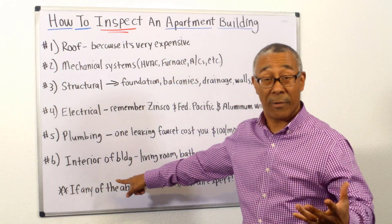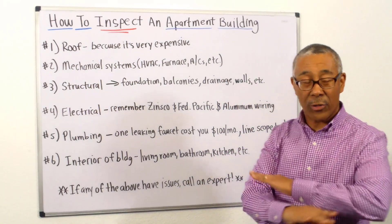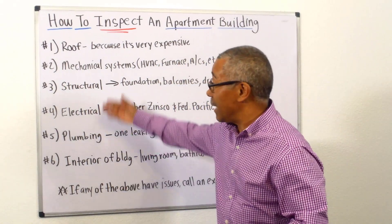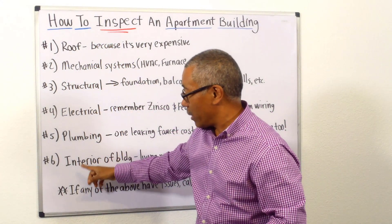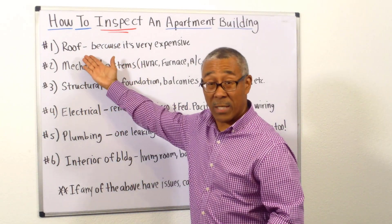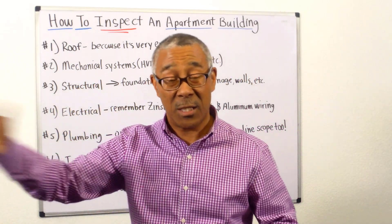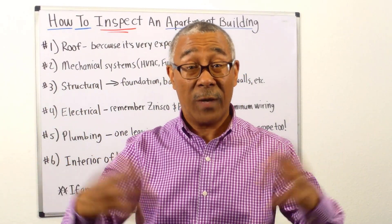Number six: they're going to go through the interior of the building — inside the units, the living room, the bathroom, the kitchen — and let you know what the issues are. Now, if any of these items — the roof, mechanical, structural, electrical, plumbing, or interior — have any issues, you need to bring in the specialists: the roofers, the mechanical persons, the structural engineers, maybe the electrician. You need to bring them in after the inspection to give you a quote on the cost to fix the issues.